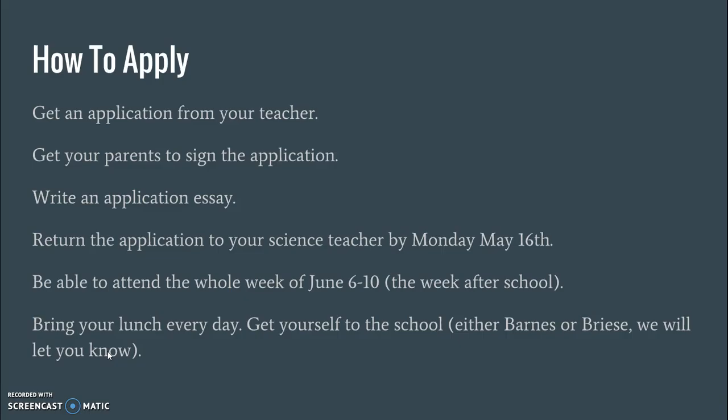If you're interested, here's how you apply: you'll get an application from your teacher, have your parents sign it, and write an application essay on the back. Return your application to your science teacher by Monday, May 16th. You must be able to attend the whole week of June 6th through 10th — it's not fair if we select you and then you can only attend a couple of days. You also need to bring your lunch every day and get yourself to school, which will either be at Barnes or Breezy. Your teachers will review your essays and also consult with each other about whether you would be a good student who can follow rules and listen.